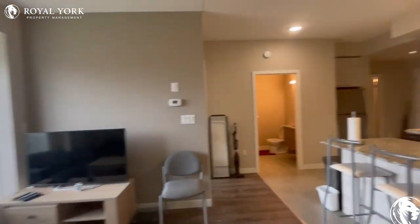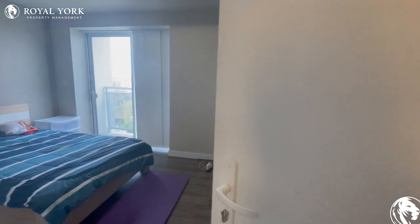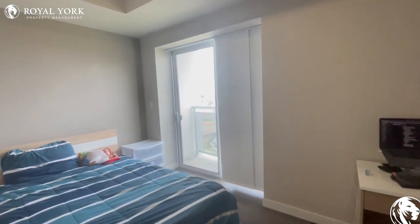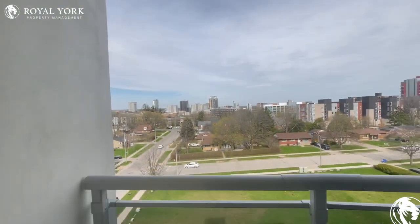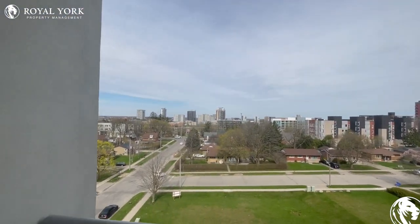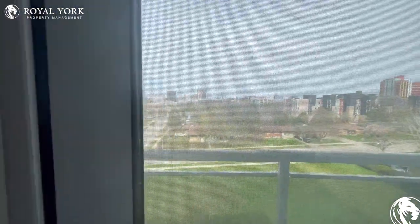Now we're going to make our way to the third bedroom, which also has an en-suite in it as well. And it has a balcony access right over here. Look at those views — just stand here all day, enjoy the views, listen to the birds chirp, and you will always leave happy.